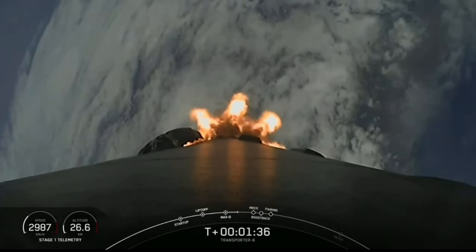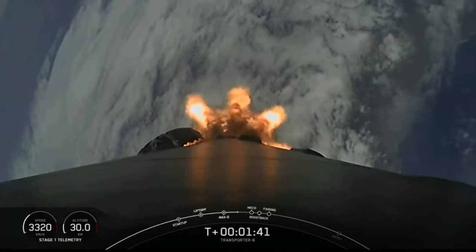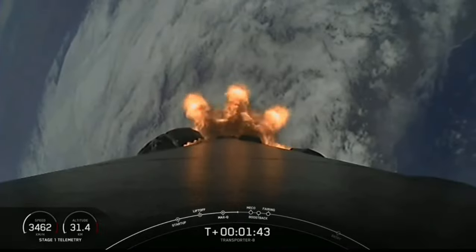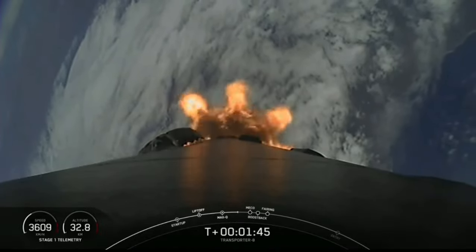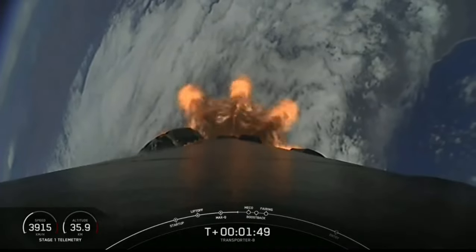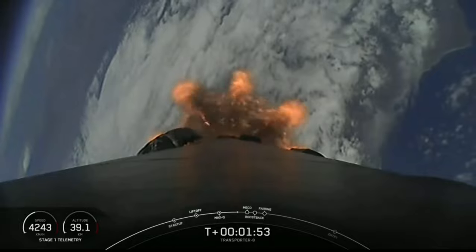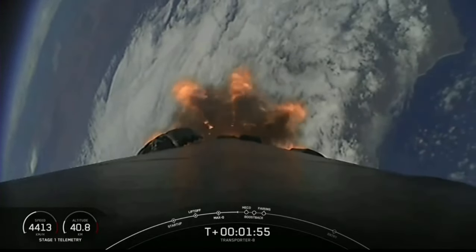Stage Separation is where the first stage will separate from the second stage. The first stage will make its way back to Earth with Stage 1 Flip and the boostback burn, while the second stage will have SES-1 — second stage engine start one — where we ignite the MVAC engine on the second stage as it propels our payload to their target drop-off orbit.